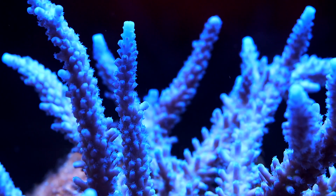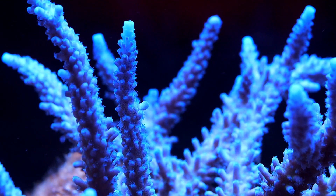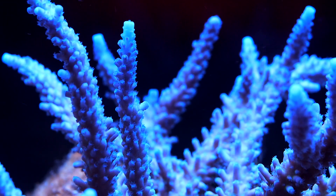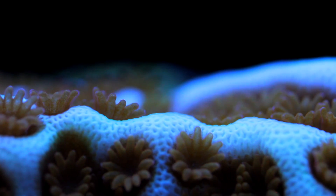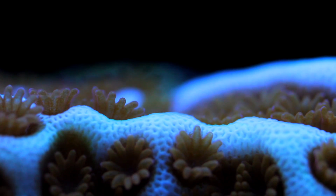Why should anyone care about potassium, you might ask? I'll admit that it's a fringe chemical parameter that most hobbyists don't pay close attention to. Several publications attribute blue coloration in corals to potassium, and if you've been in this hobby for a little while, you'd know that blue is one of the most difficult colors to come across, especially if you're looking for blue coloration that also fluoresces.